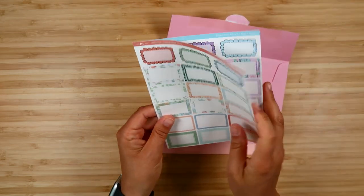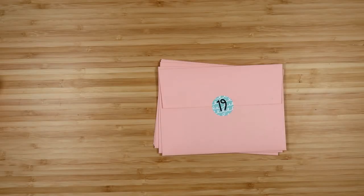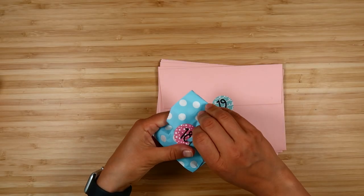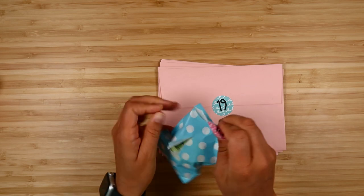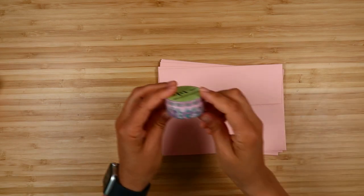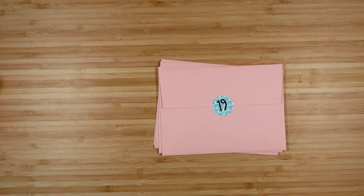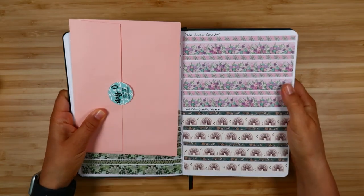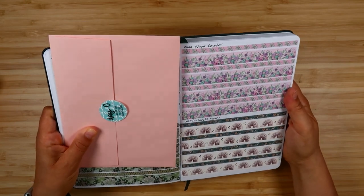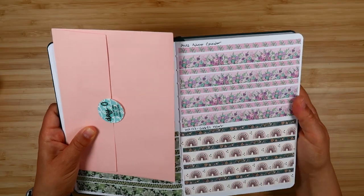Day seventeen is half boxes that go with the two kits. Day eighteen is another washi tape — this one goes with the fantasy florals in more purple colors. It has hollow foil with really subtle foiling, just some little sparkles on the flowers.